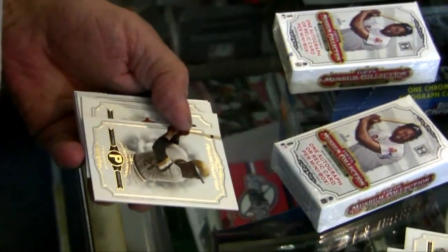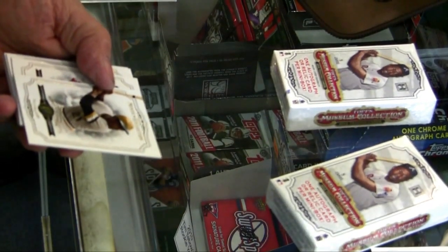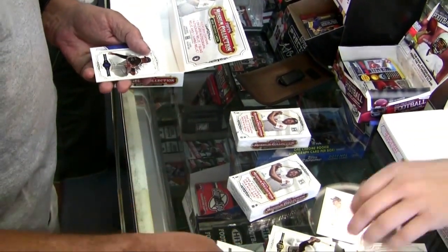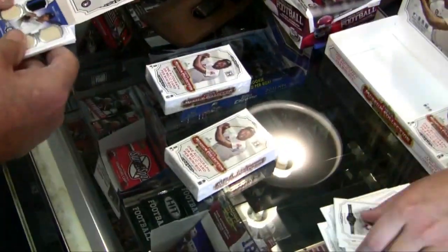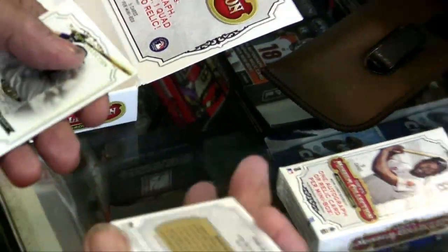Sorry, Clemente. Why were some of these numbers different colors? I'm colorblind, I can't tell. Autista — nice patch. There it is. And three bats, or three wood relics.